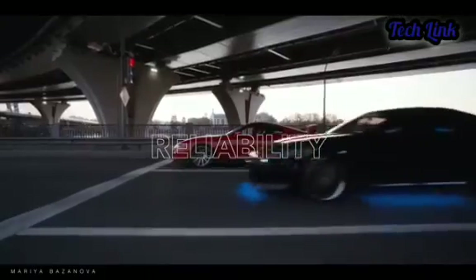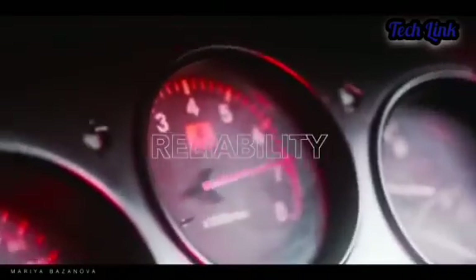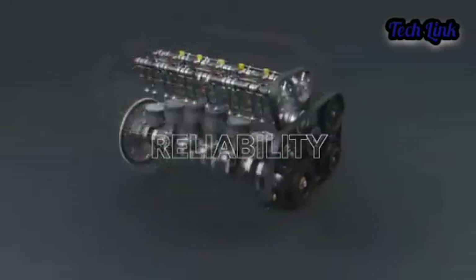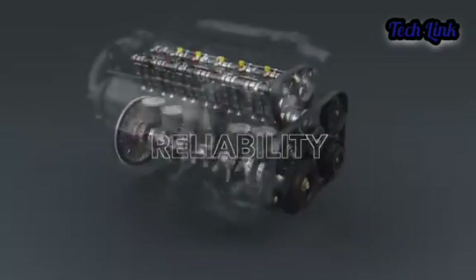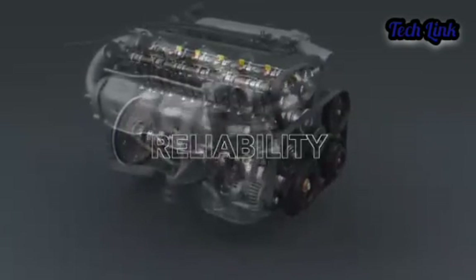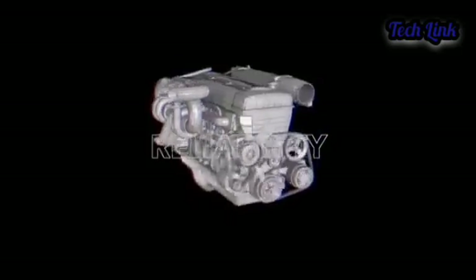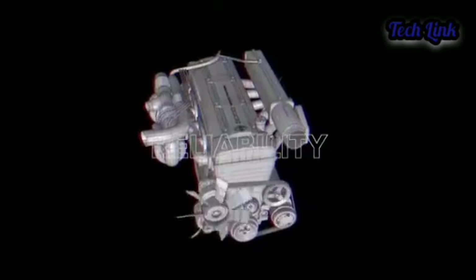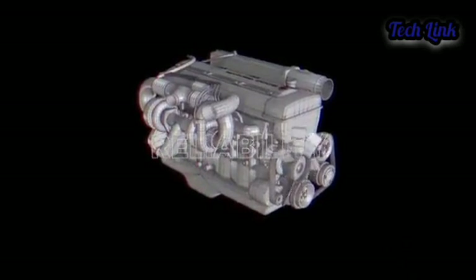In conclusion, the Toyota 2JZ is a great engine built to provide power and endurance. It is best suited for people who are into modifications and tuning. These are the main features that make the 2JZ a legendary engine — and combined together, they are the secret behind the 2JZ's massive power. What points do you think make this engine so powerful, and which other engines do you think compete with the 2JZ?